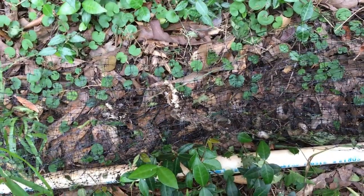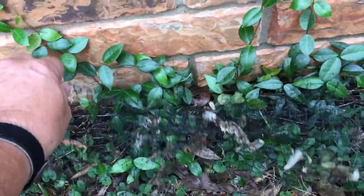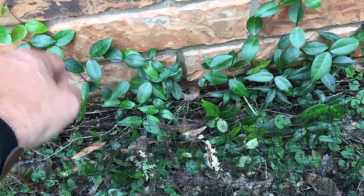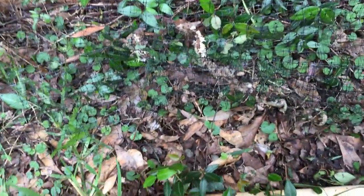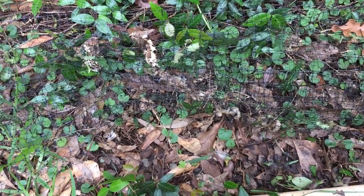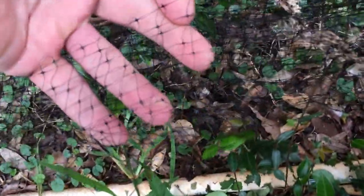I've done some weed eating and got too close and the weed eater grabbed it. I'd like for it to be closer to the house — I may figure out a way to attach it to the brick and move it out of the way. But until then, it's where it is and it is doing its job. If there's any doubt as to whether bird netting can catch a snake, let there be no doubt.